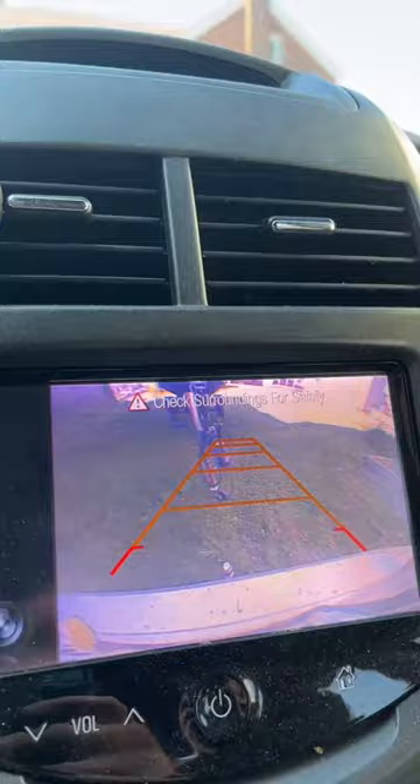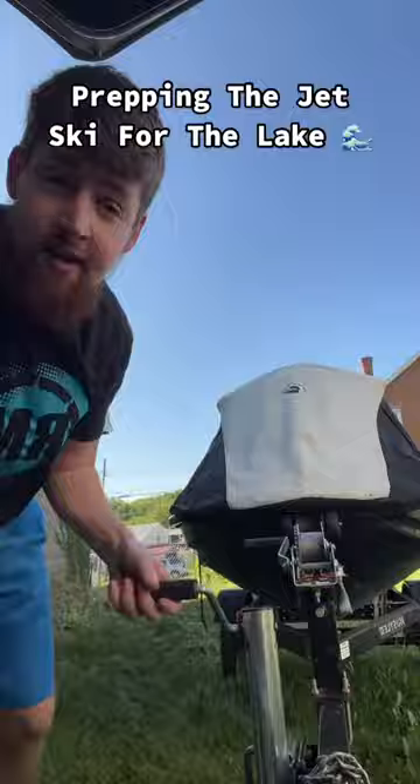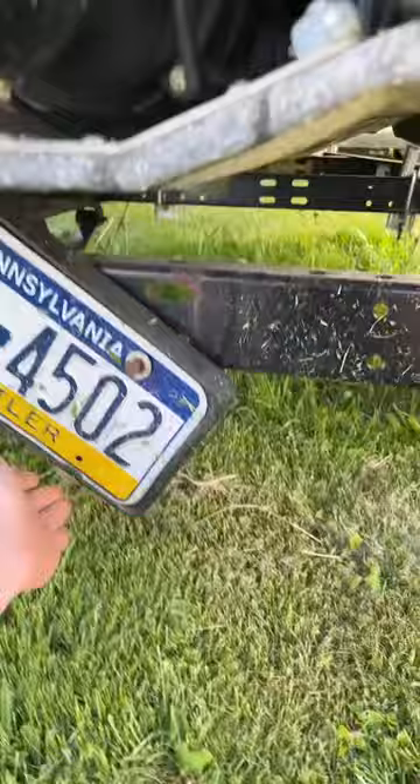We're getting my jet ski out of my yard, putting the battery in for the year. We got some overpriced oil we gotta change — locked and loaded. Might as well take this off; that's not even registered to me. We got the clapped-out Chevy Sonic hauling the Sea-Doo GTX 250.